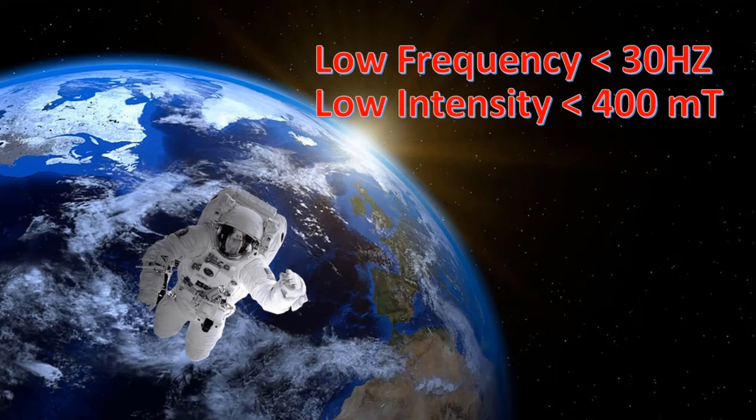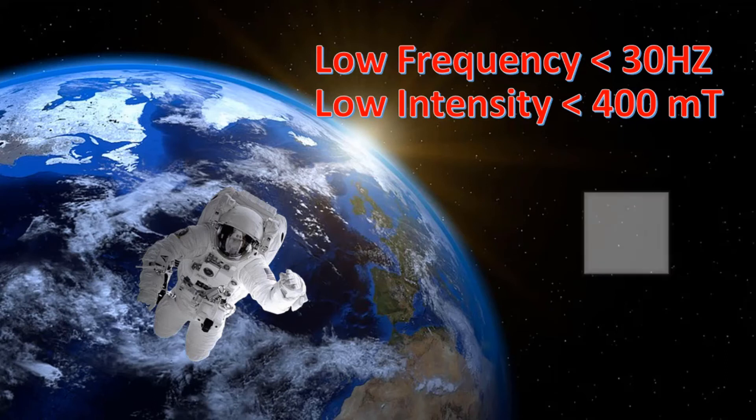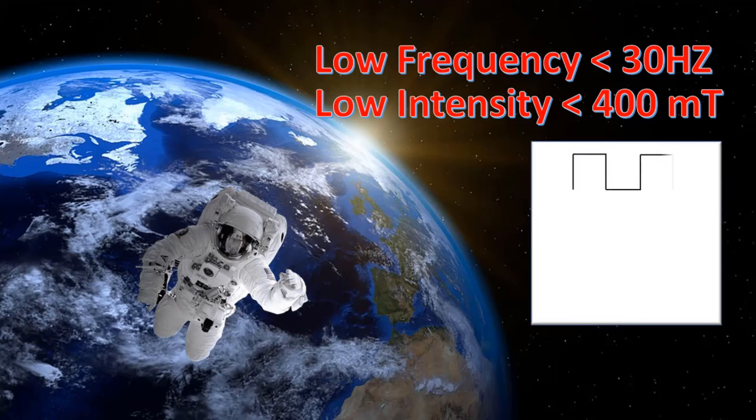High intensity EMF can actually be harmful, not better. Third, there are particular waveforms that work best. Square waves are the best for healing. Sawtooth waves are the best for overall health and wellness. Sinusoidal waves are not as useful as either square or sawtooth waves.